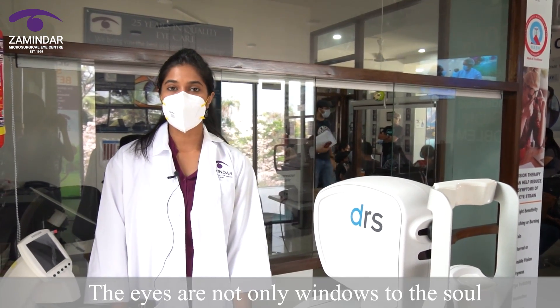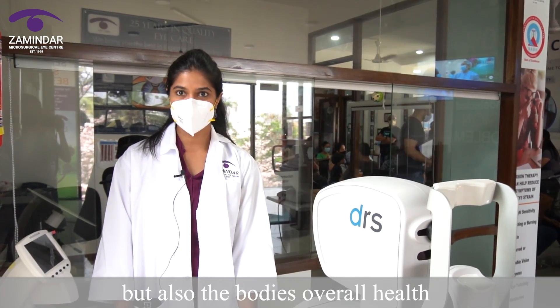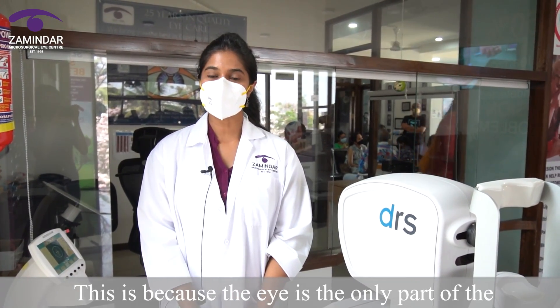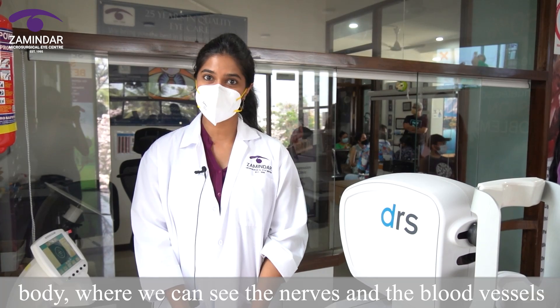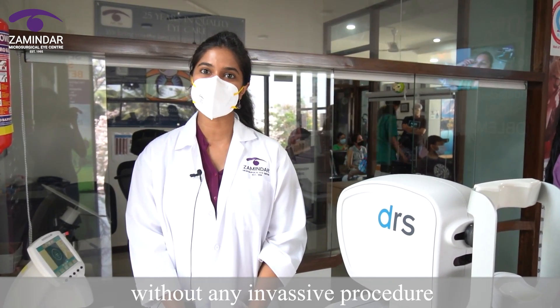The eyes are not only windows to the soul but also to the body's overall health, because the eye is the only part of the body where we can see the nerves and the blood vessels without any invasive procedure.